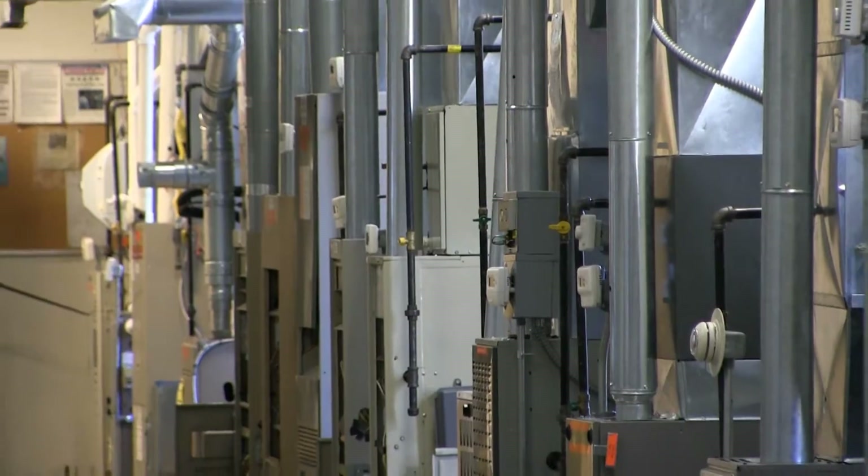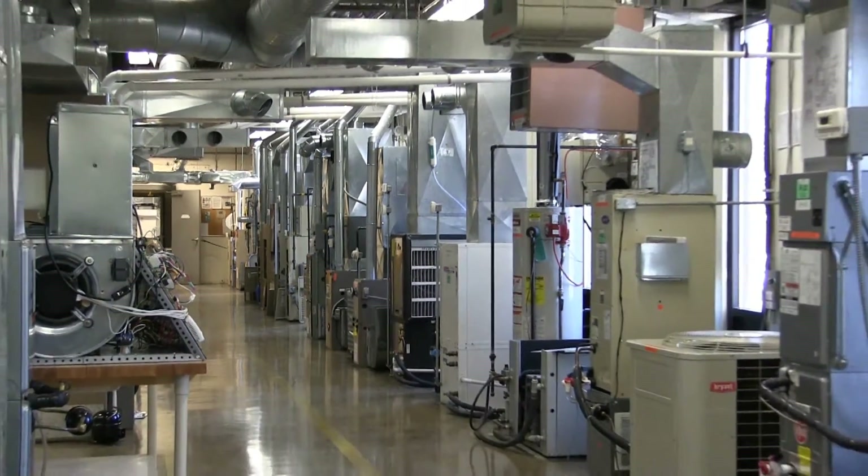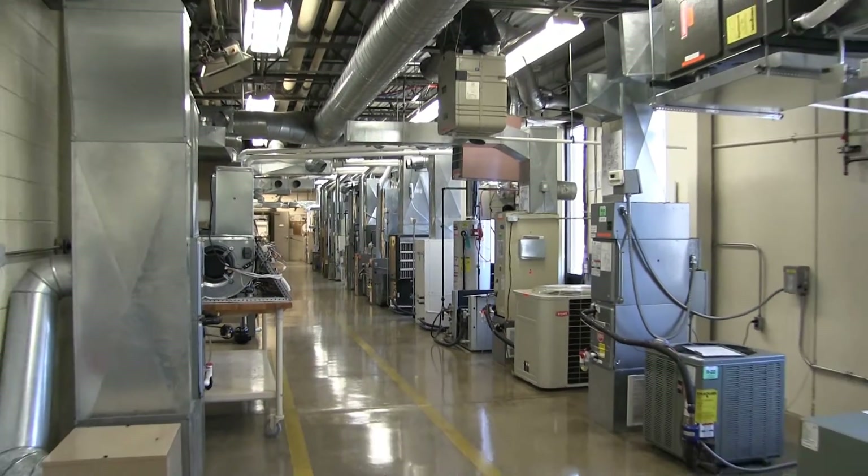My favorite part of the program is the lab time. It's very hands-on and we get to actually experience what we learn in our book and physically do it. Our lab is pretty state-of-the-art. We have everything from older equipment, things that were put in 30 years ago.